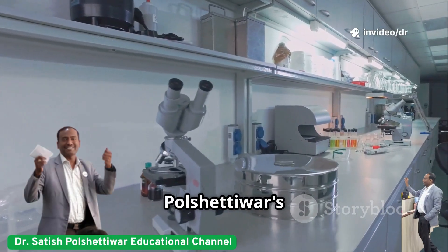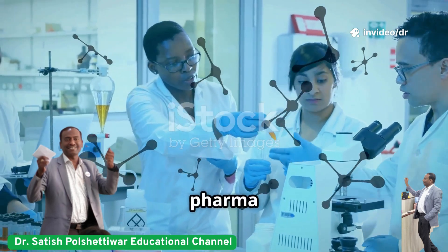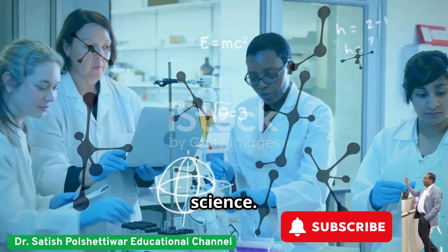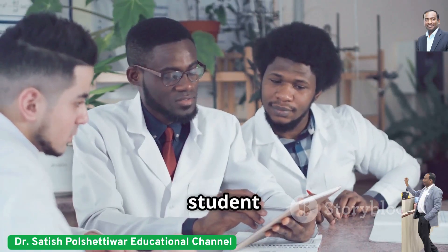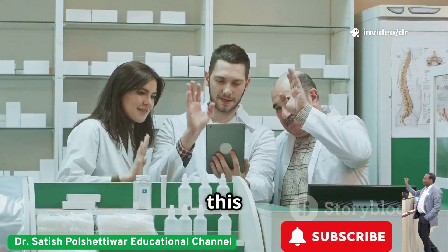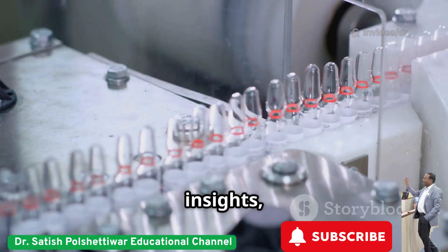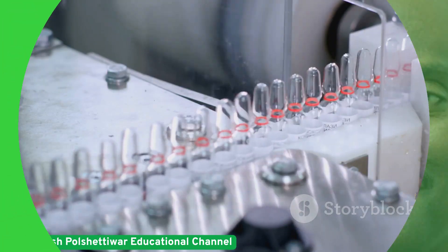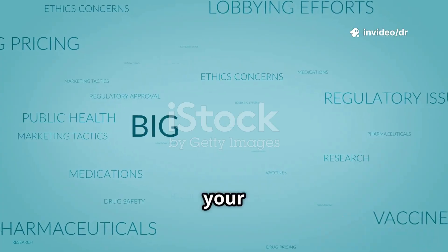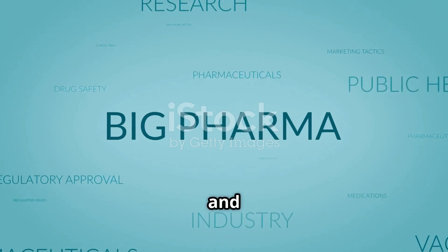Welcome to Dr. Satish Polshetiwar's educational YouTube channel, your gateway to smart pharma education, innovative research, and industry-driven formulation science. Whether you're a pharmacy student, academician, researcher, or pharma industry professional, this channel is made for you. Subscribe for case-based content, real-world insights, and formulation tips. Namaskar. Welcome to Dr. Satish Polshetiwar's educational channel, your gateway to understanding pharmaceutical sciences in the most simplified and conceptual manner.